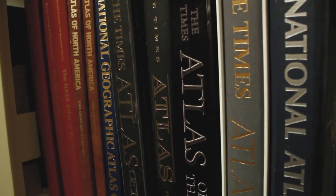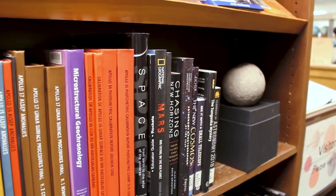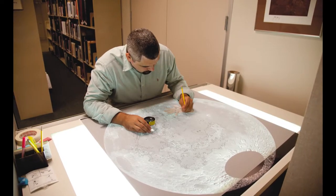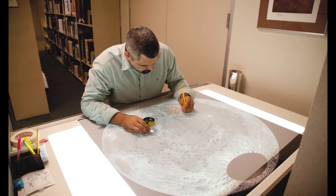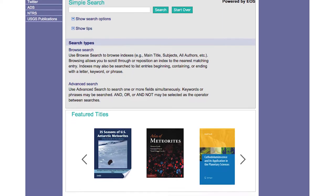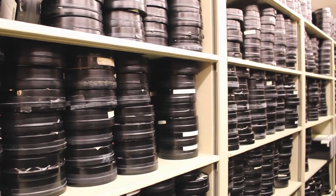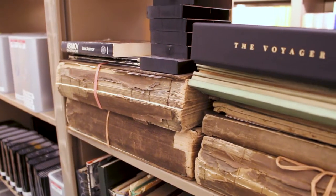Our books aren't just in English, however. We also have works written in such languages as Russian, Chinese, Hungarian, and we even have some Braille. Most of our collection is a circulating collection, meaning that the materials can be checked out. In addition to circulating items, we have a number of non-circulating items in our archive room.